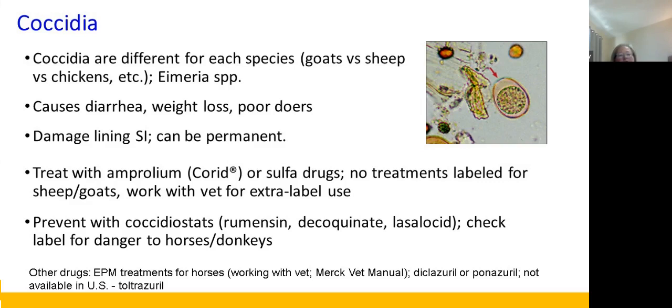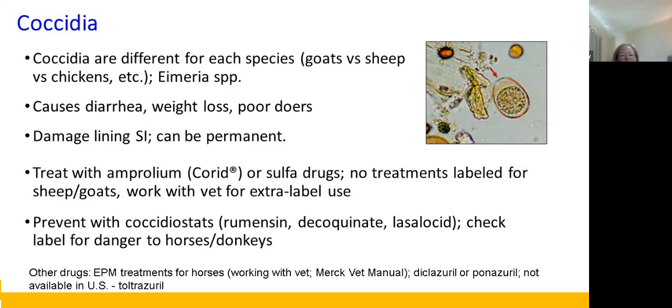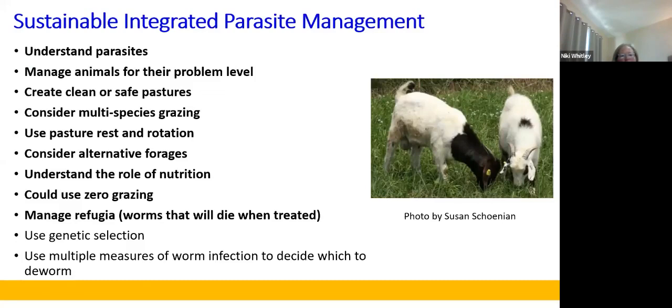The treatment for Coccidia is Corid or sulfa drugs, some of which are prescription. You can prevent it with coccidiostats in the feed, but we need to read labels carefully so we don't harm our donkeys or horses — I think it's rumensin — which is labeled not to feed to equids. So what we're going to talk about today are things related to pasture management, starting with the barber pole worm lifecycle.